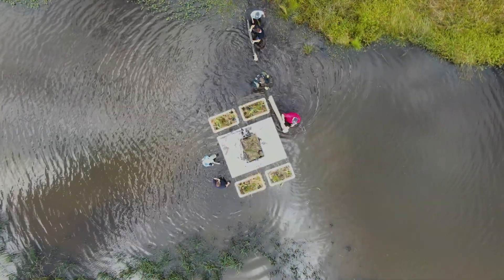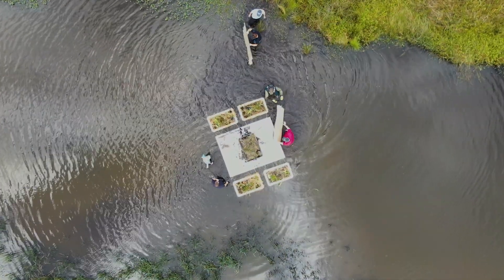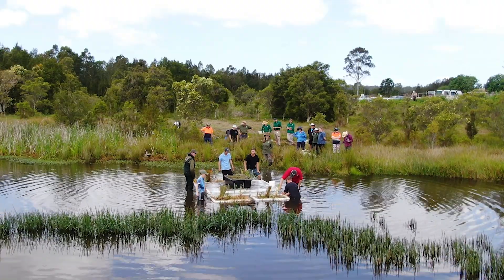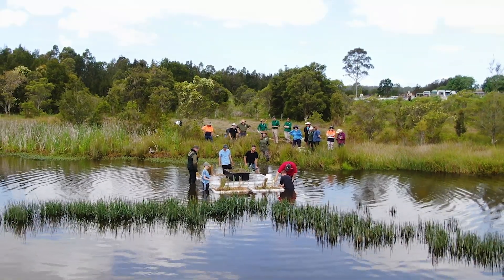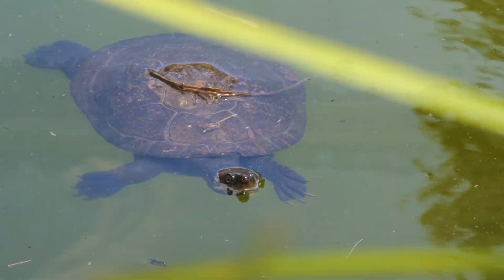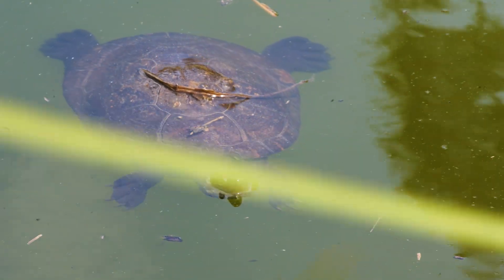Connected but floating independently, the root systems will grow over the next few months underneath. And when the baby turtles are ready to come out and drop off the island, they've actually got some underwater habitat to hide in within the vegetation. It really is a full ecosystem for mum and the baby turtles.